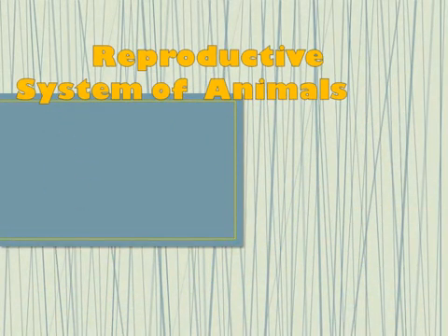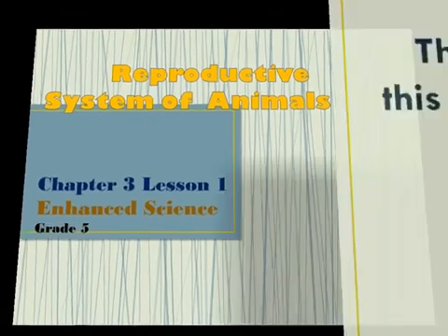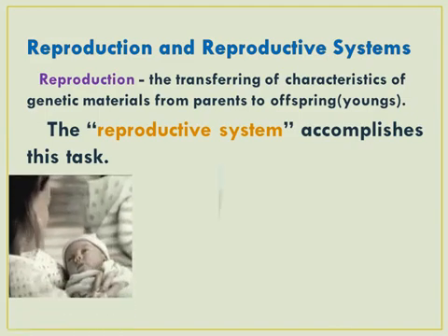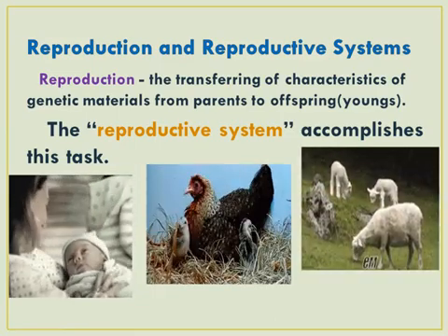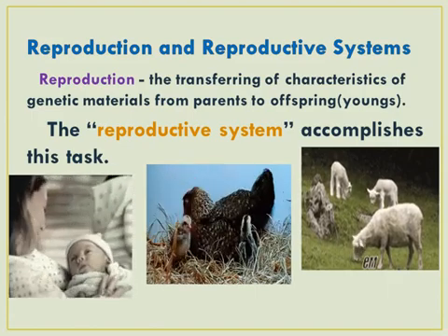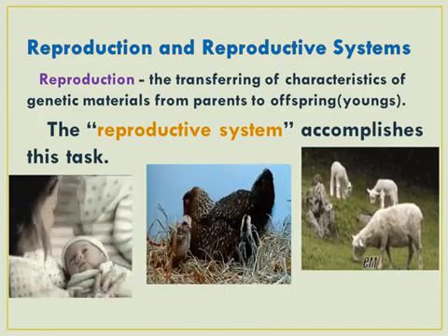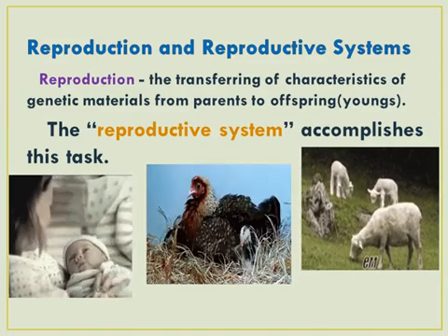Hello, Grade 5! You have just studied the Human Reproductive System. In this chapter, we will deal with some animals and how they reproduce. Animals completely possess complicated reproductive parts, and they differ on how they reproduce as well. Just like in humans, it is also through reproduction that the characteristics of genetic materials are transferred from parents to offspring, and it is in this process that reproductive systems take into action.